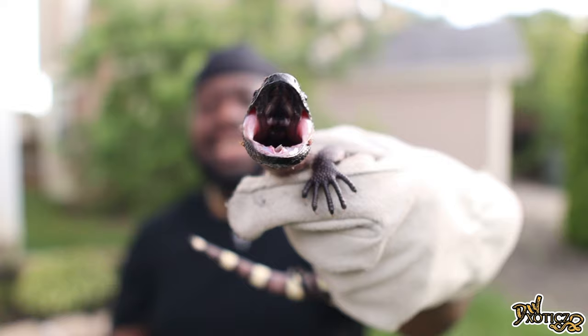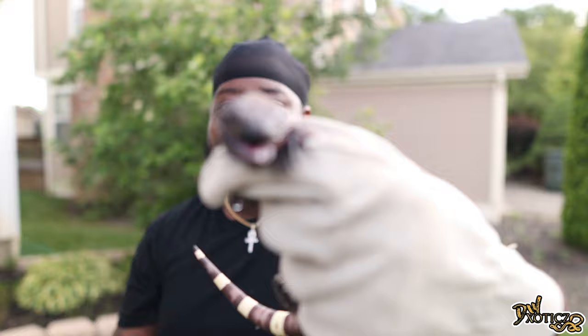Welcome back to the video. I am back with DMX, my Mexican beaded lizard — Heloderma horridum — and I have Heloderma suspectum, which is my gila monster. These guys are giving me a workout today.